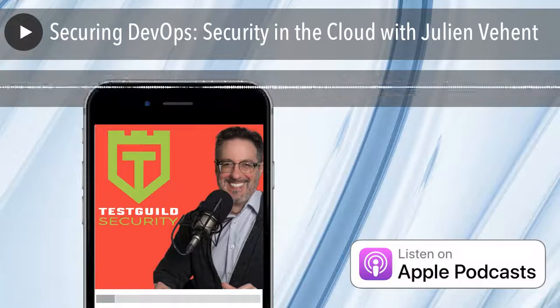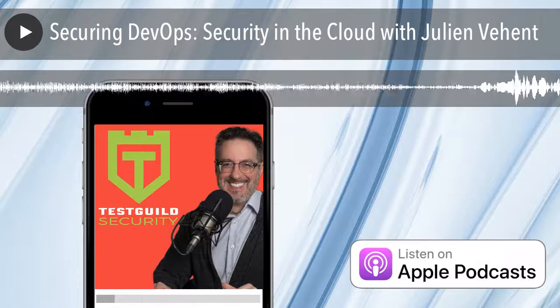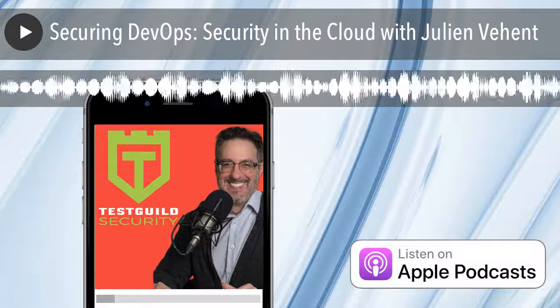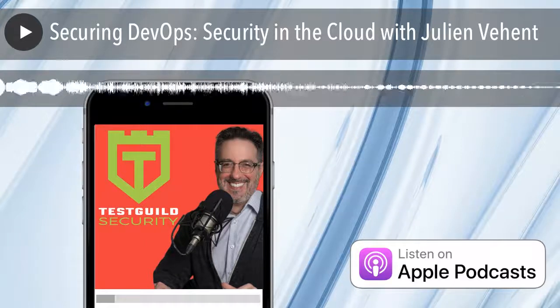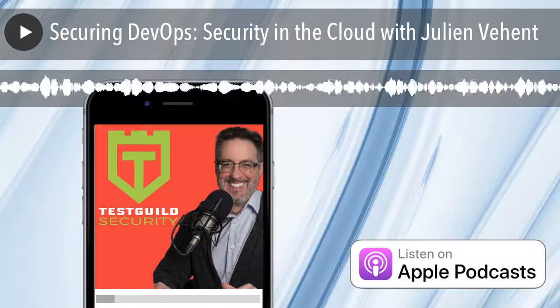Chances are, you're going to first look at infrastructure security and the technical aspects of running services and websites. Because if you can secure the infrastructure, everything else becomes automatically a lot more secure. The first year is really focused on infrastructure and application security at very technical levels — automated testing, running tests in CI/CD continuously, and communicating the results of those tests to your developers.